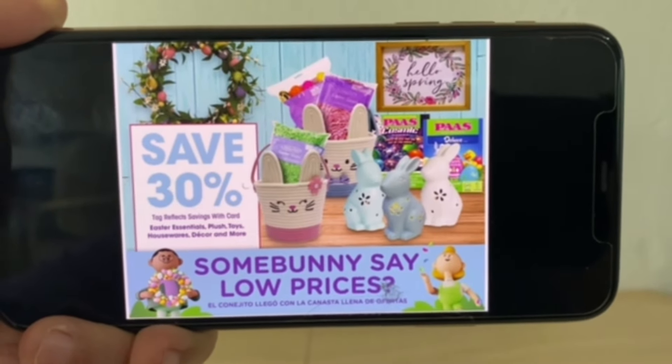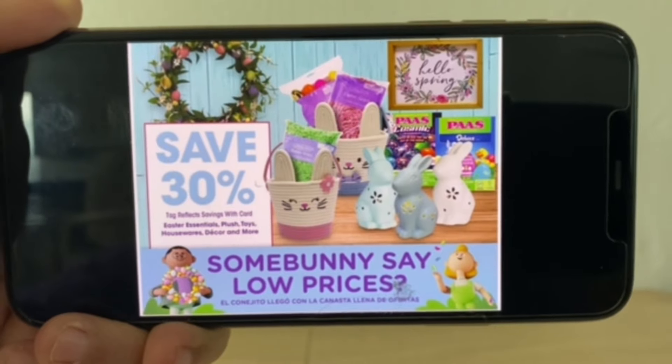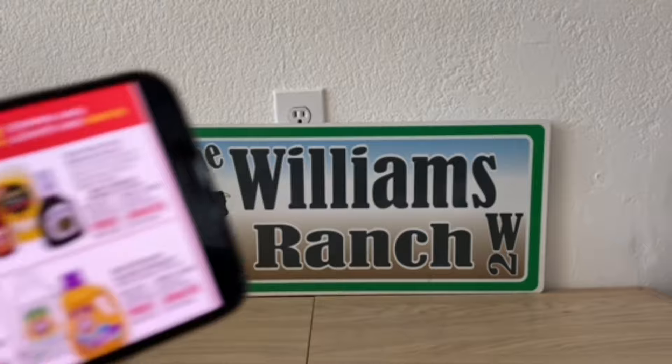Also at Kroger, they currently have 30% off Easter essentials — plush toys, housewares, decor, and more. If those are something you need to decorate or get ready for Easter, you may want to look at what they have available at 30% off.